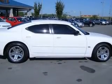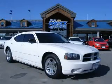Fuel Economy: EPA Highway 27 MPG and EPA City 19 MPG. Contact our Internet sales staff today to schedule an appointment.